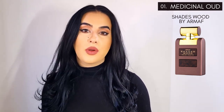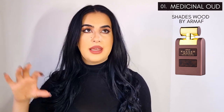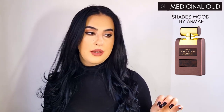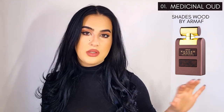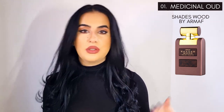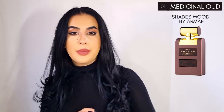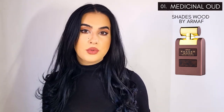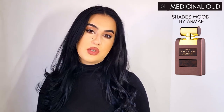The fourth one has only a slight medicinal vibe — it's not a full-blown medicinal wood. It's from Armaf and it's called Shades Wood. That is a cold, spicy fragrance with slight herbal nuances. It's unisex, maybe leaning a bit more masculine. I enjoy it — it's not my favorite rosewood combo and not what I always gravitate towards, but it's actually enjoyable.